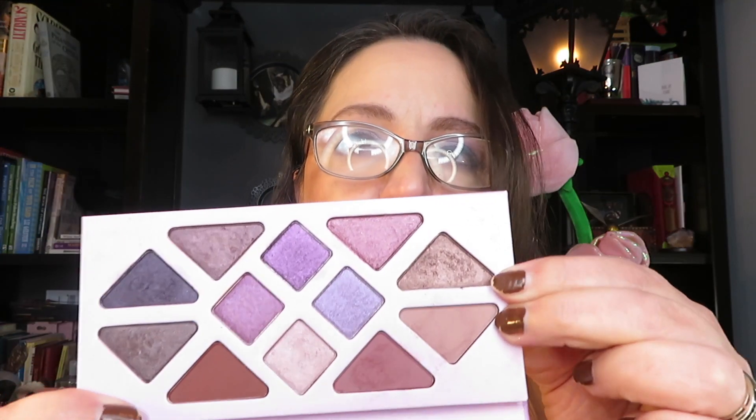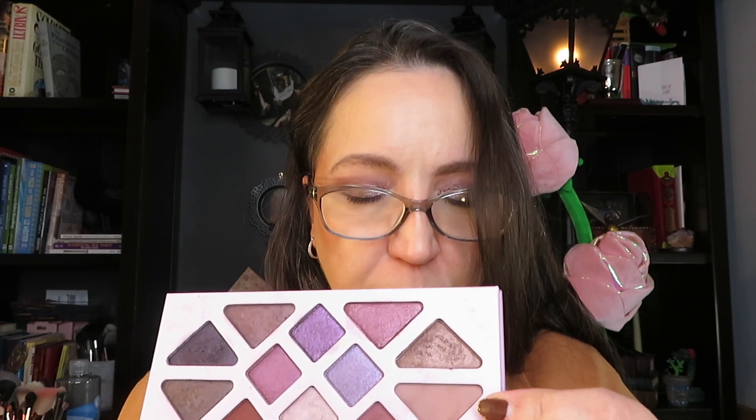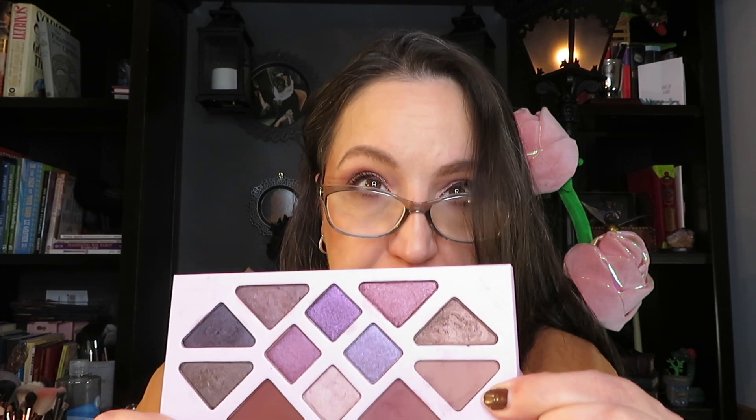I thought about using the white highlighter on my brow bone and inner corner. On the brow bone it'd be fine, but inner corner no, because it's got glitter particles that would irritate my eyes. The color I have here is called Protection. I put on Protection and Meditation, and then on the inner half of my lid I put on this color. At least 10 times I took some to get to where I am with the eyeshadow on my crease. This one is gorgeous.